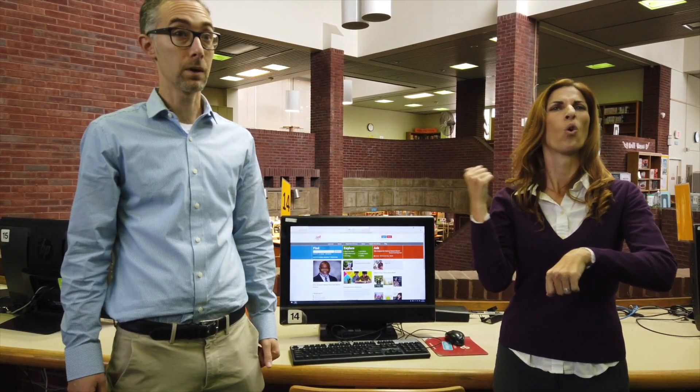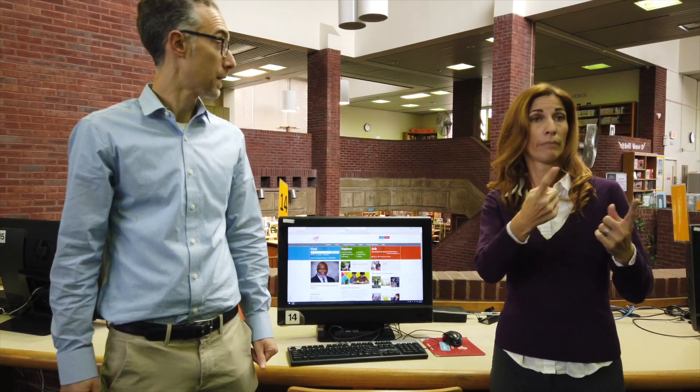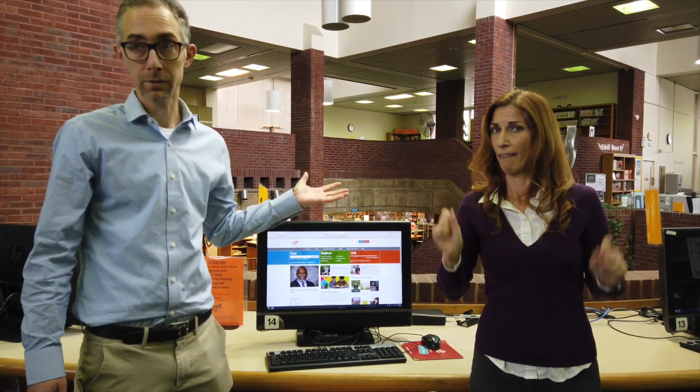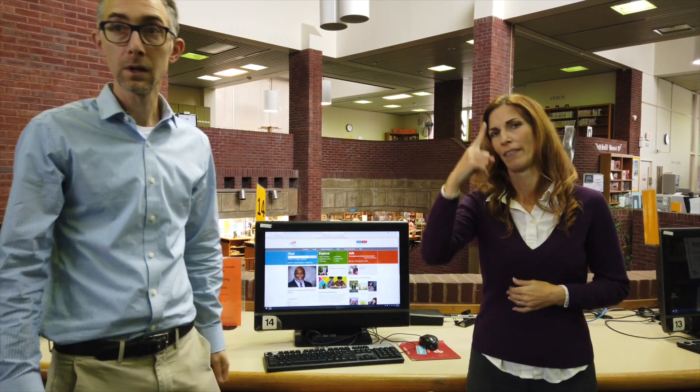Once you have your library card, you can come and sign up for a computer session. You can come every day and sign up for at least a half hour, and if you need more time we can give you more time. There is wonderful staff here to help you access your email or use our printers. It costs 25 cents a page to print and to make copies. We also have free scanning — you can scan your documents and upload them to your email, such as a resume, and that's a free service.